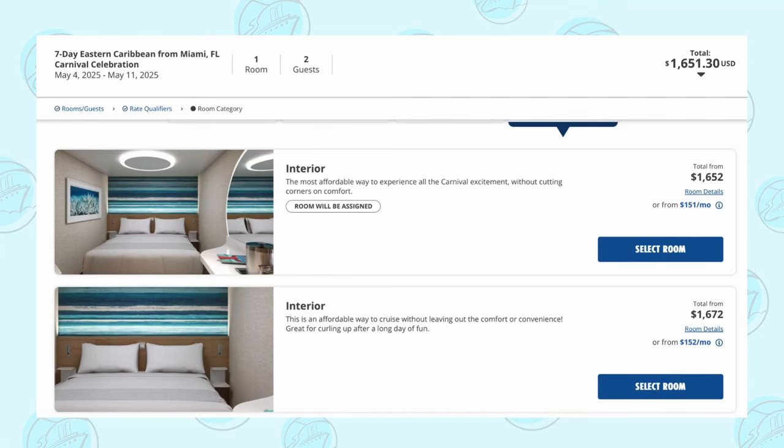If you are new to cruising, you may not even know what a guaranteed cabin is. When you go to book a cabin on most cruise lines, you are given the option to let the cruise line choose a cabin for you, or pay more to choose your own cabin. It's called a guaranteed cabin because you're guaranteed to get a cabin in the category you booked. As an example, if we look at a cruise on the Carnival Celebration in May of 2025, we see that a guaranteed interior cabin starts at $1,652 per person, while choosing your own cabin begins at $1,672.